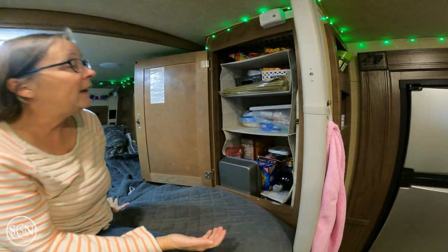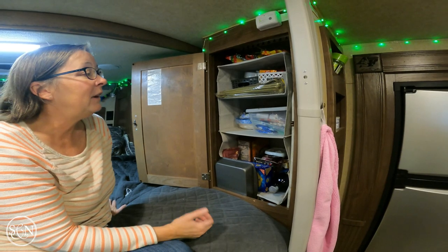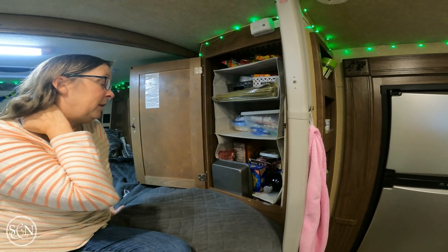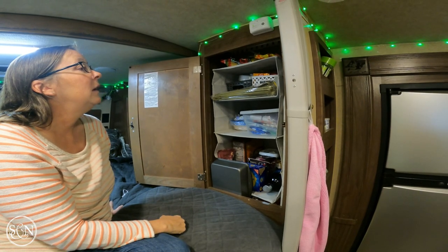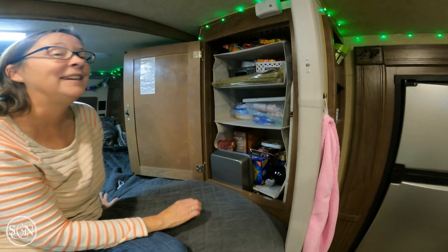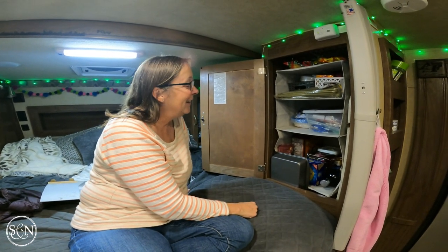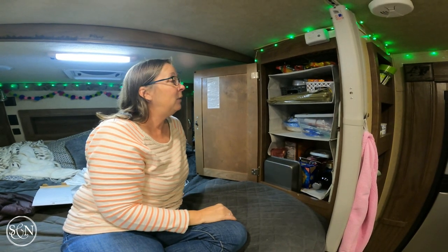We ran out of paper plates today. We do have regular plates but mostly we use paper because it's easy. It's not great for the environment, but neither is driving a diesel — so there's that. I'll just be fatalistic — never mind driving a diesel with hybrid stickers on it.